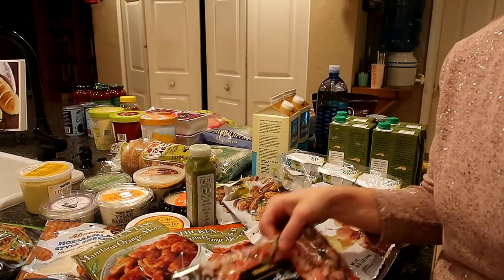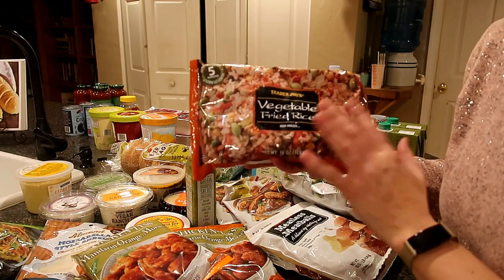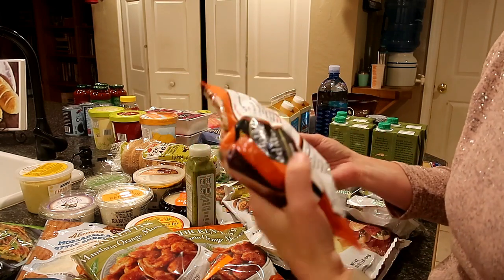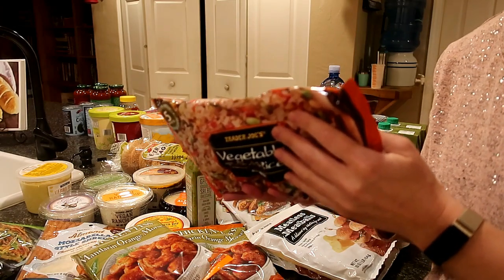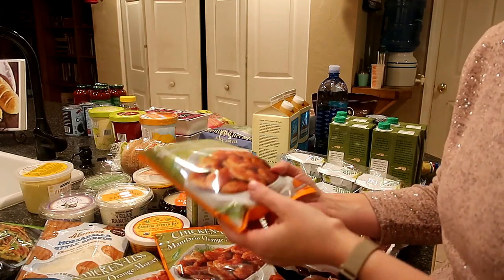Alright, we've got a lot of stuff here. I picked up this vegetable fried rice — it looks super good. It's ready in five minutes, just cooked on the stovetop with some oil, though there's a microwave version as well.